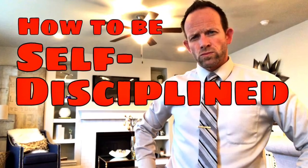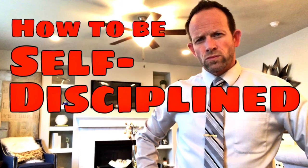Self-discipline is the ability to do things other people won't, and even more importantly, to do the things that need to be done even when you don't feel like doing them. Self-discipline is what separates the most successful people from the average, everyday, normal person. If you'd like to learn more about self-discipline, watch my video 'How to Be Self-Disciplined' — I'll put a link to this below.